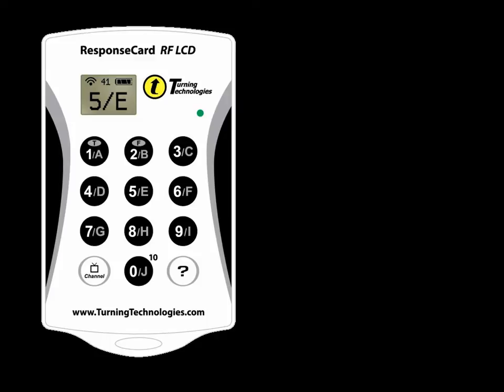There are two types of clickers in use at Prince George's Community College. The Response Card RF LCD clicker is designed so that participants receive visual confirmation of input. The LCD screen displays response selected, channel setting,